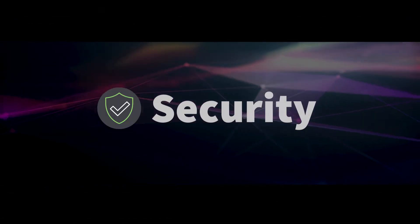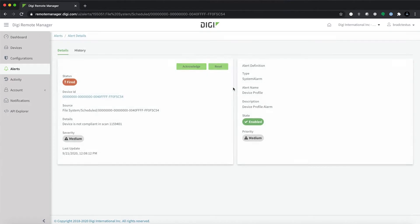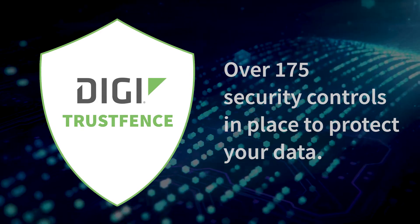What about security? Digi Remote Manager's software-defined protection safeguards the network and alerts you if key settings go astray. And what about the future? Digi Remote Manager is ready to adapt as new devices enter the network and old devices fall out of compliance.